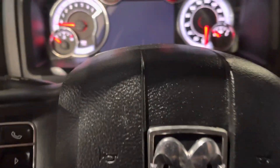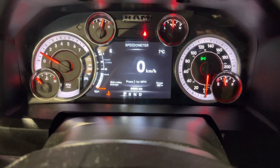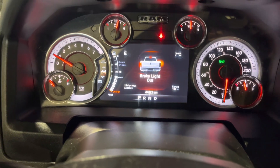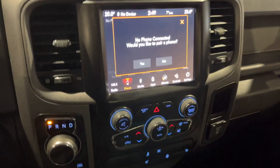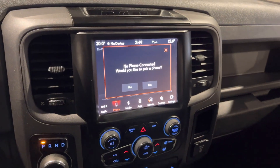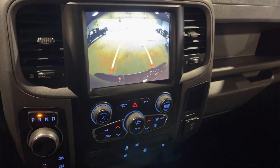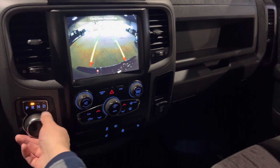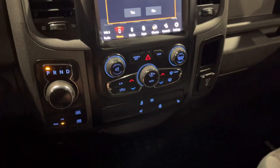Hopping on in and turning the vehicle on — it does come with a heated steering wheel as well, which is nice to have in the winter time. This one only has 64,962 kilometers, so there's still lots of life left in this truck. You've got your touchscreen in the middle for all your media needs, which also includes your backup camera. There's your climate control — you can also use the screen for that.